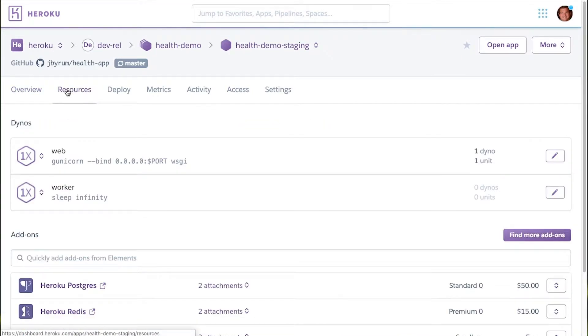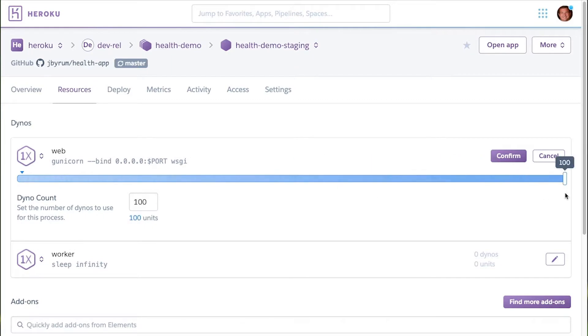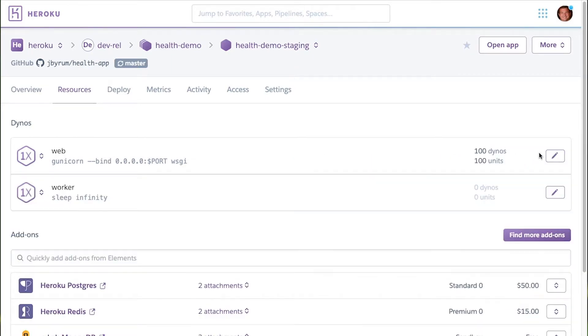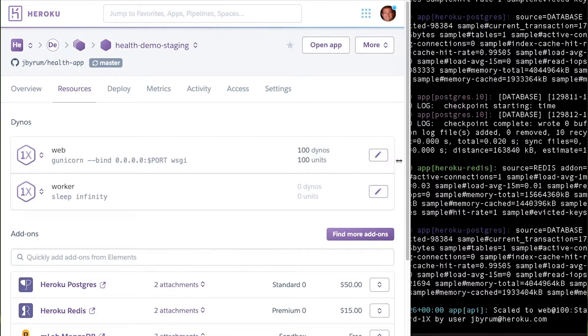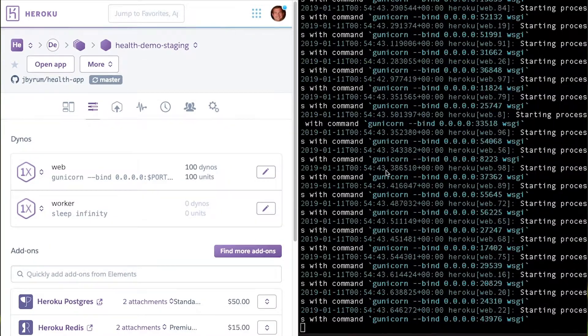First, I'll click on the Resources tab for my application. Just by moving this slider, we can scale up the number of dynos. On the right, you'll see the dynos being created, which will allow me to handle the heavy traffic to my application.